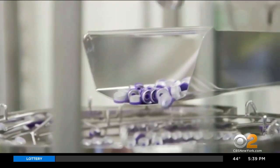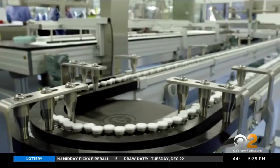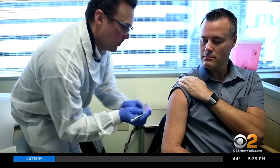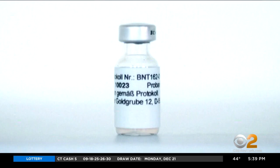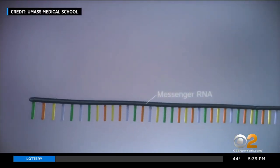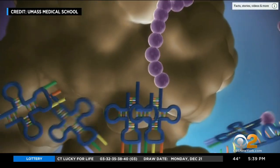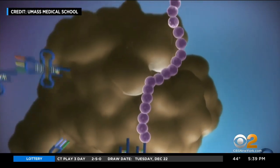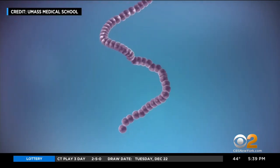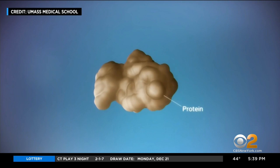Both the Pfizer and Moderna vaccines use a similar brand-new technology to induce immunity, so people rightly want to know what's in them. Surprisingly, little. There are tiny snippets of what's called messenger RNA, or mRNA — that's the genetic blueprint the virus uses to make the spike protein that helps coronavirus infect cells and will stimulate your immunity. But there is no coronavirus in the vaccine.